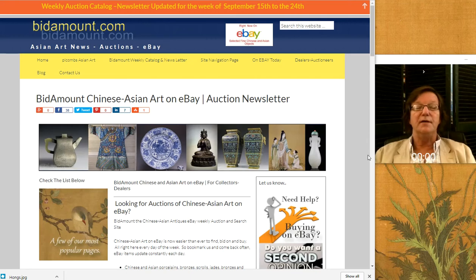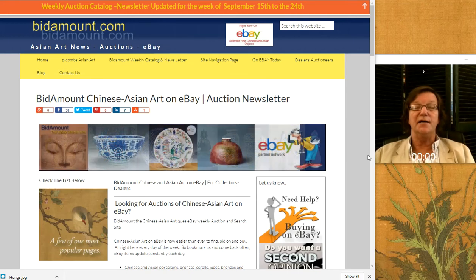Hello, this is Peter Combs from Bidamount.com and P.L. Combs Asian Art, Gloucester, Massachusetts. And today is Friday, September 22, 2017.